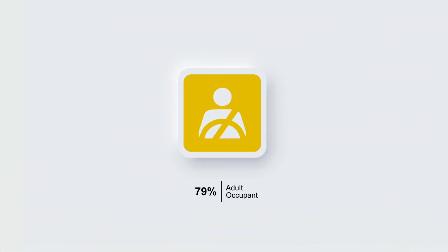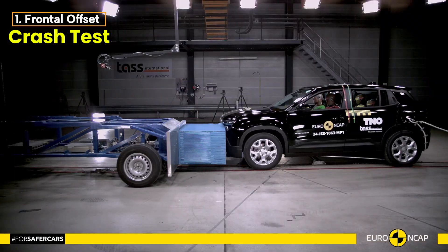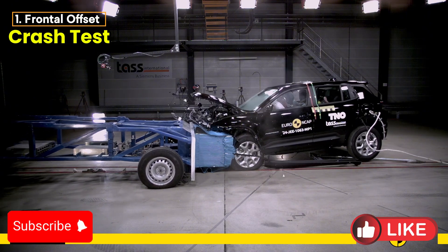In the frontal offset test, the Avenger's passenger compartment remained impressively stable, ensuring good or adequate protection for the driver and front passenger's critical body areas.